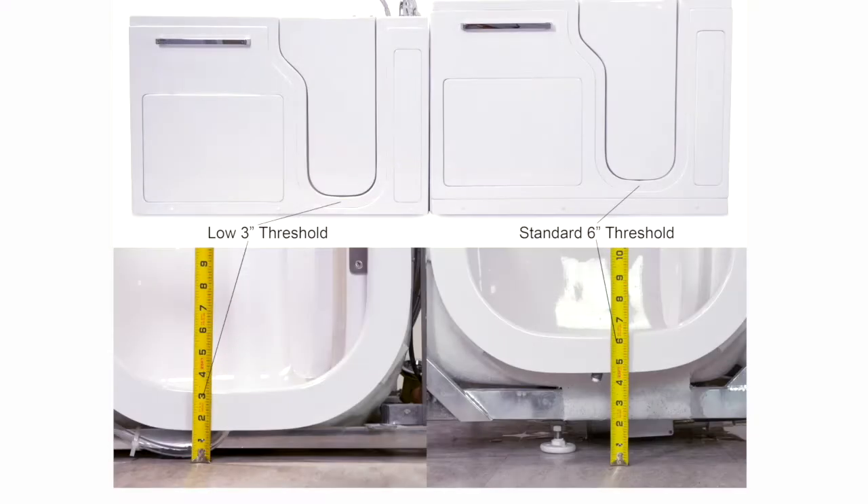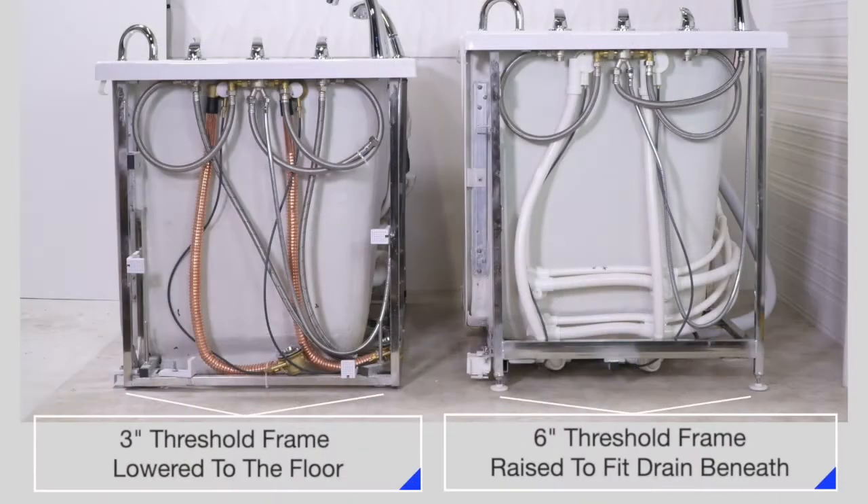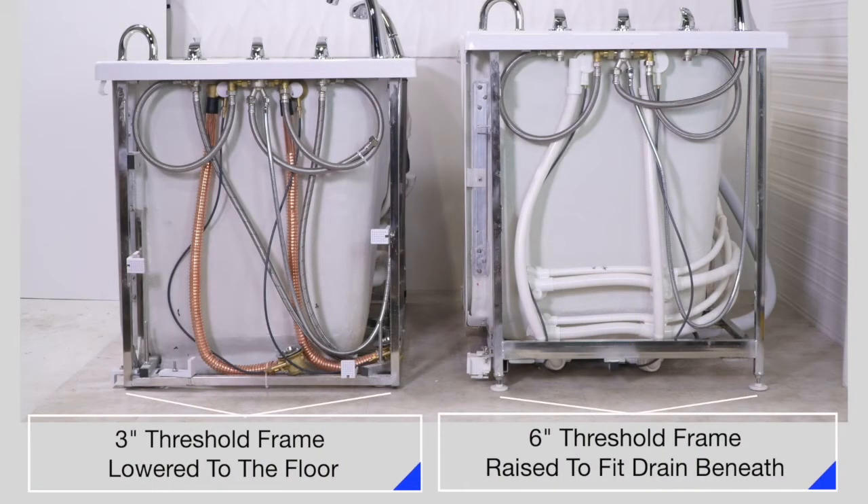This S-Class tub features a six-inch threshold height as opposed to a three-inch threshold height. The six-inch height allows room for floor jets and dual drains.